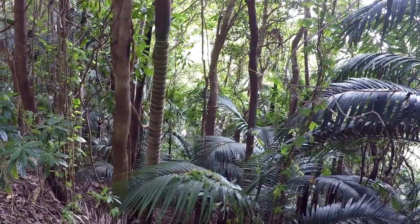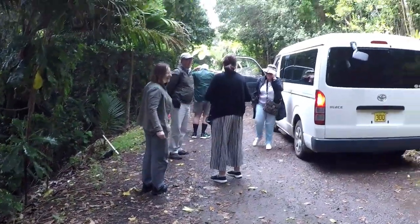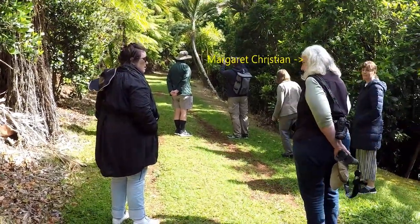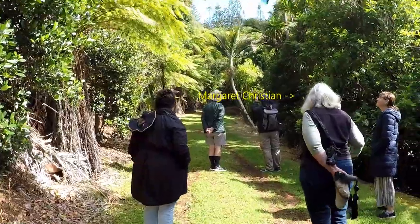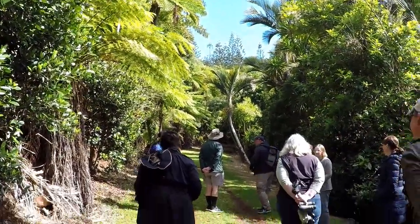On our third day, a few of us did a bird watching tour with Margaret Christian. She's a keen bird watcher and conservationist and she literally wrote the book on Norfolk Island birds. So she was amazing to do the tour with.